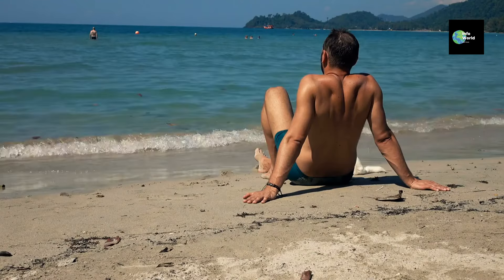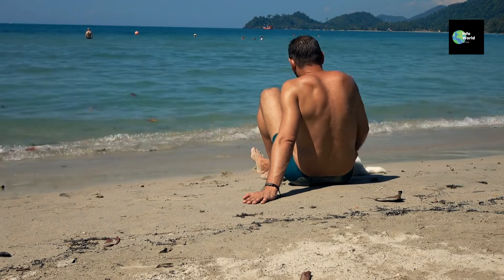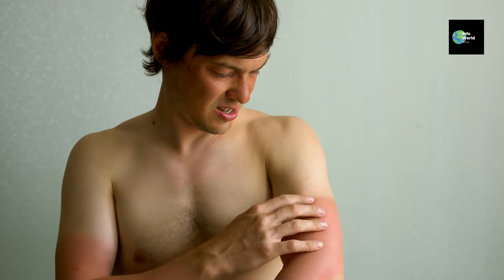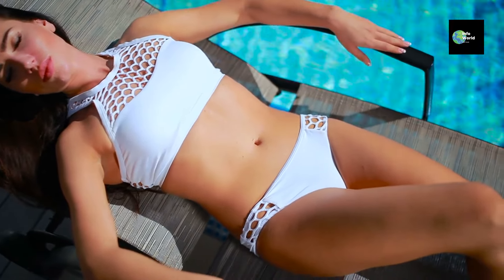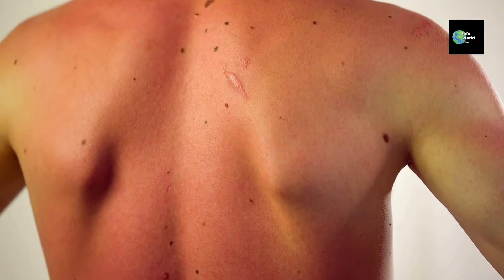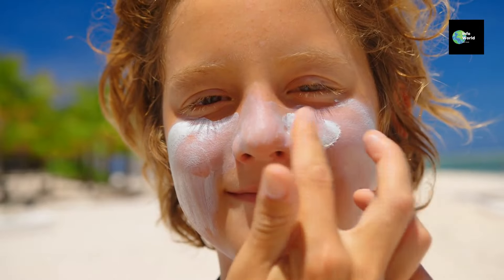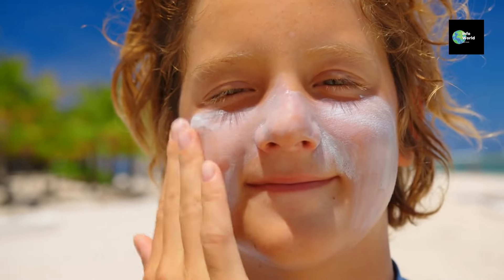Why does our skin react to the sun? Have you ever noticed that when you spend a lot of time in the sun, your skin might tan or even get darker? That's melanin at work. When your skin is exposed to sunlight, your body responds by producing more melanin. It's a bit like putting on extra sunscreen. But if your skin doesn't produce enough melanin, or if you stay out in the sun for too long without protection, you might get sunburned. Sunburn is your body's way of telling you that it's had too much exposure to the sun's rays. So even though melanin can help protect your skin, it's always a good idea to wear sunscreen, no matter what your skin tone is.